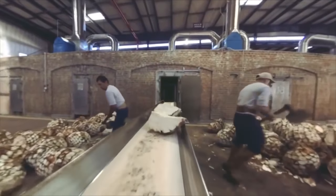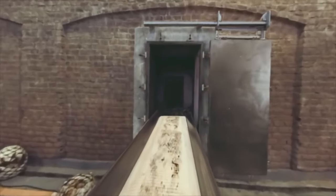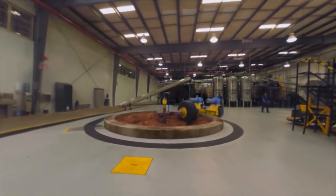First, piñas are hand cut and slow roasted in mason brick ovens. They emerge after three days, soft, sweet, and set to be pressed.